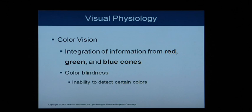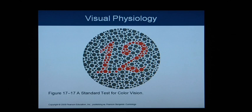Color vision is the integration of information from red, green, and blue cones. Color blindness is the inability to detect certain colors. A common color blindness test shows dots with a number hidden within them — if you can see the red 12 in the center, you're okay; if not, you may be partially color blind.